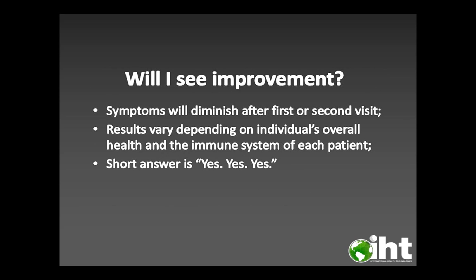Will I see improvement? Symptoms will diminish after the first or second visit. Results vary depending on the individual's overall health and immune system, but the short answer is yes.